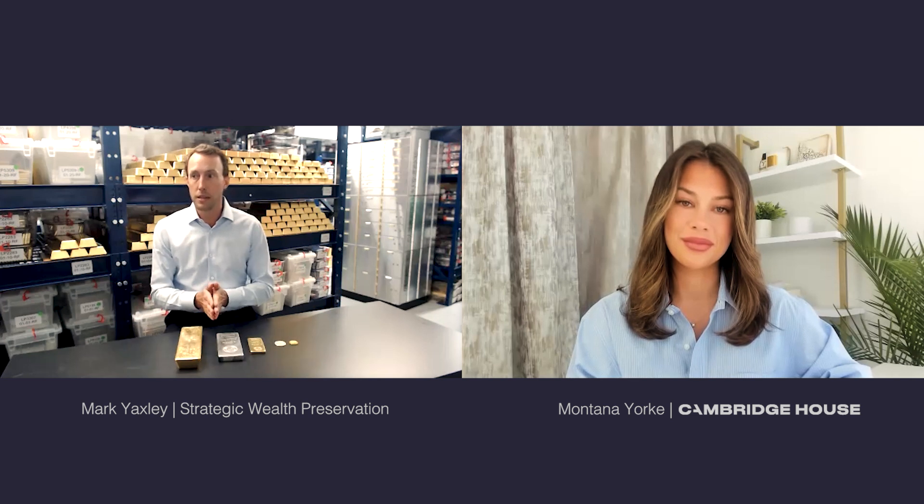Are these all 24-carat? Generally, 24-carat is a term used in the jewelry industry. On the precious metals side, we use the terms 3-9s or 4-9s, which means either 99.9% pure or 99.99% pure — it's really about how close to 100% pure we can get. All of the products in front of me are 24-carat or 99-plus pure. There are some exceptions — some products on the market are about 92% pure, typically older gold coins where copper is added to make them more durable.